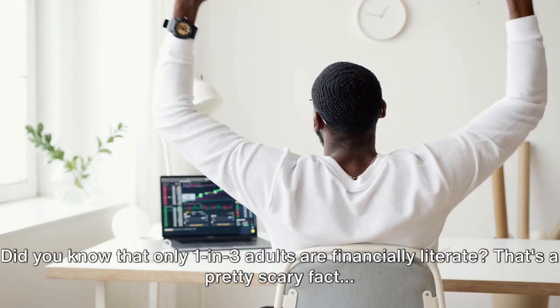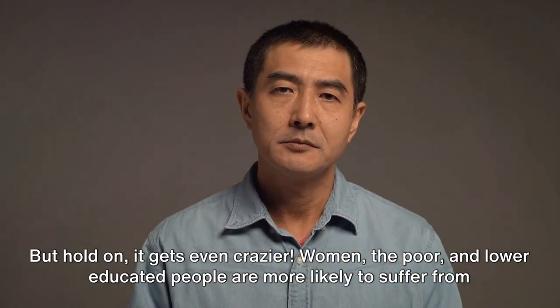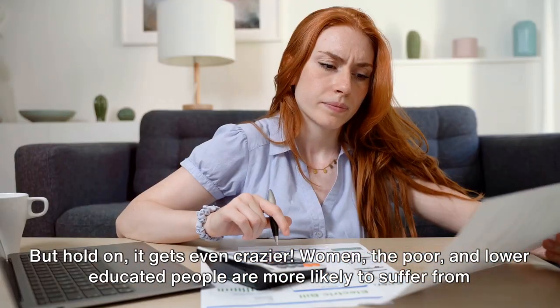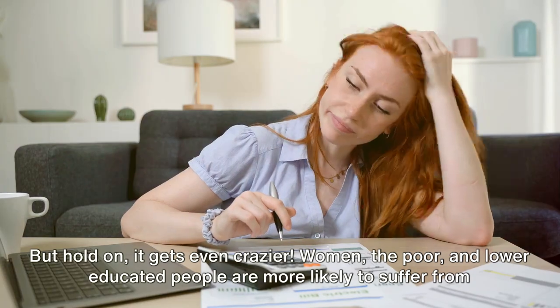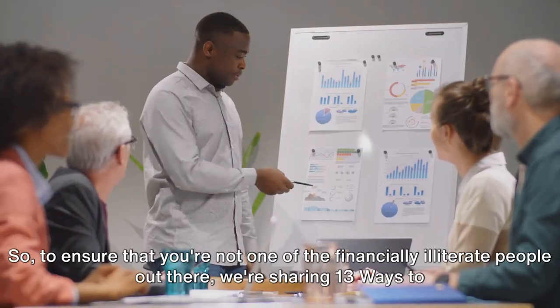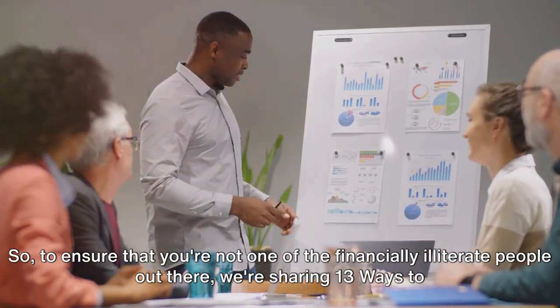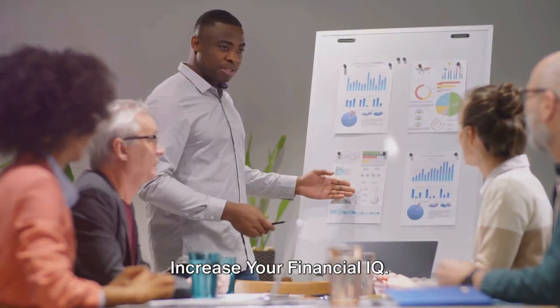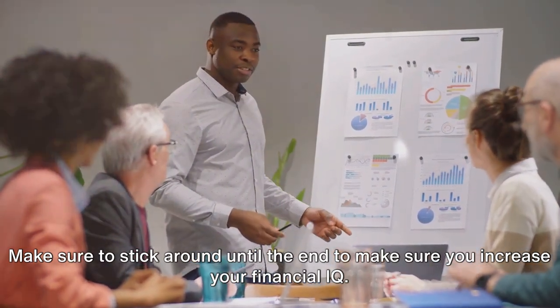Did you know that only one in three adults are financially literate? That's a pretty scary fact, but it gets even crazier — women, the poor, and lower-educated people are more likely to suffer from financial illiteracy. To ensure that you're not one of the financially illiterate people out there, we're sharing 13 ways to increase your financial IQ.